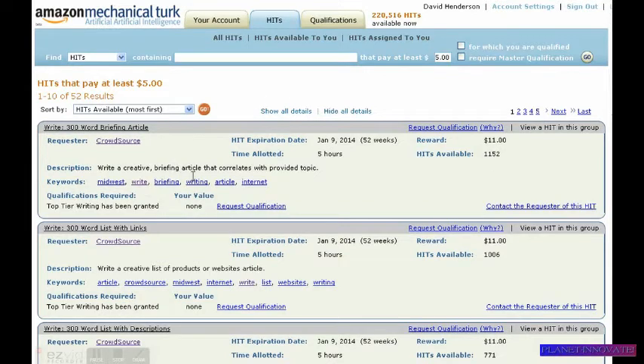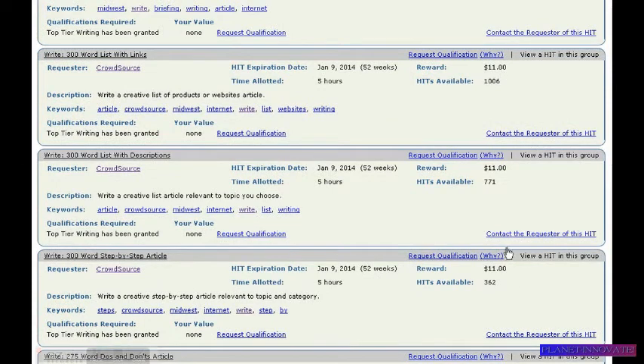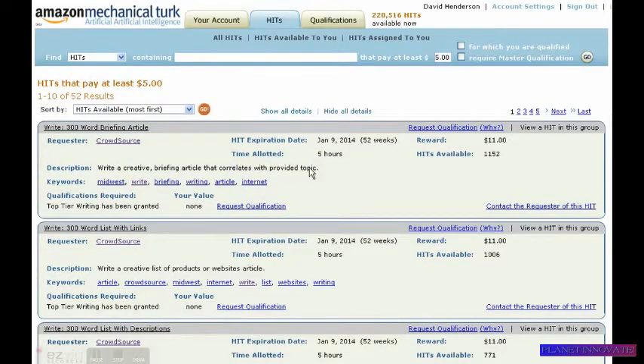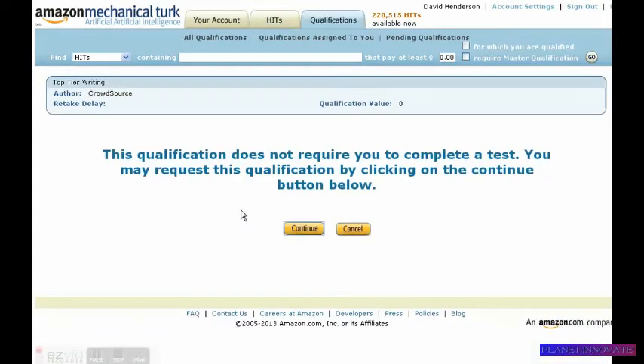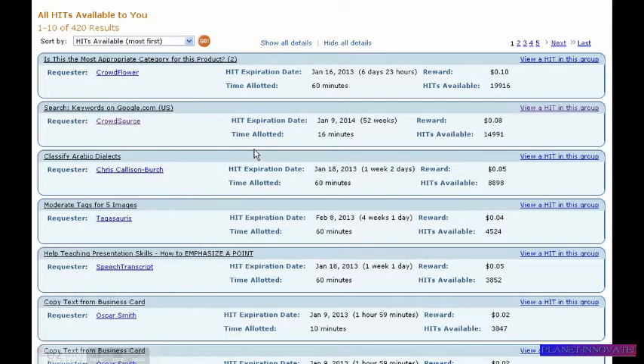Write a creative brief article that correlates with a provided topic — that pays $11. Here's a HIT that pays $11. Now some of these tasks you have to qualify for, so like this one here you click 'Request Qualification.' This qualification does not require you to complete a test — you may request this qualification by clicking the Continue button below. Okay, so there's no test required.